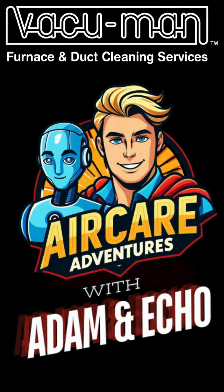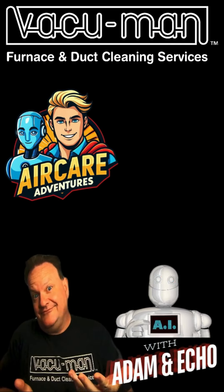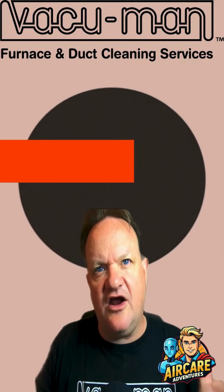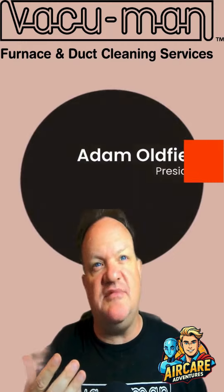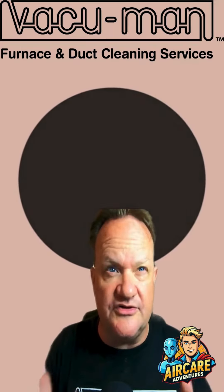Welcome to another episode of Air Care Adventures. I'm Adam Oldfield, president of Vacuum Man, and this is my trusty sidekick Echo the AI.